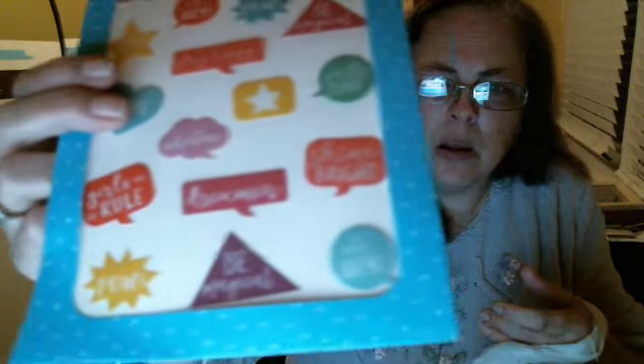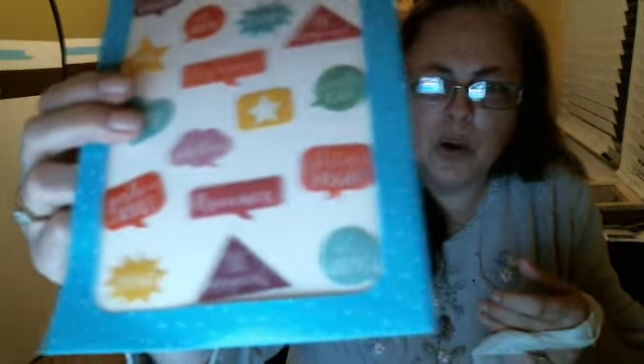And I found these 18-count enamel stickers. They've got all these different sayings — 'Girls rule,' 'Dreams' — just a little bit of everything. I thought they were so pretty. There's 18 count — word bubbles is what they're called.